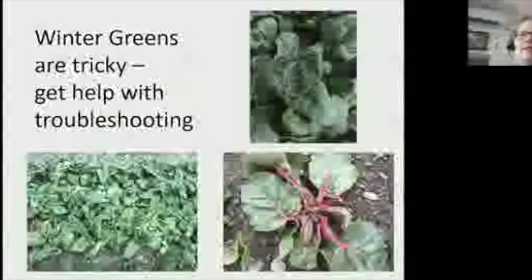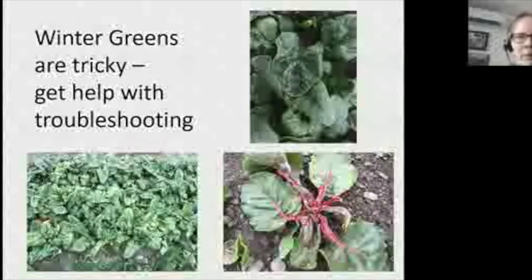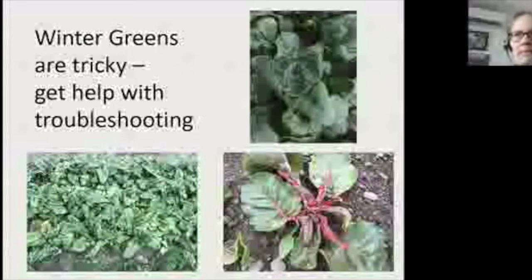A slide of humility: winter greens are tough, and there are all kinds of things that can happen with them that we can't always diagnose — whether it's cold damage, off-gassing from heating equipment, or something like Cladosporium, which is common though not serious. The point is: don't jump to conclusions, we don't have all the answers, and we'll all work together.